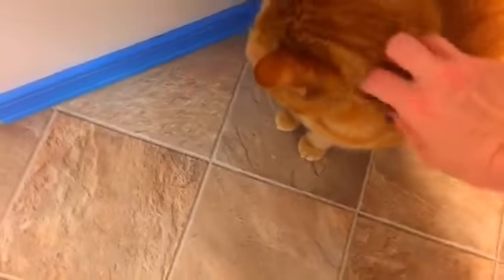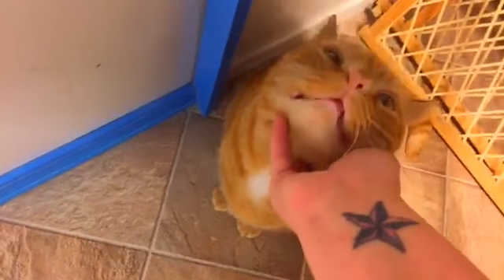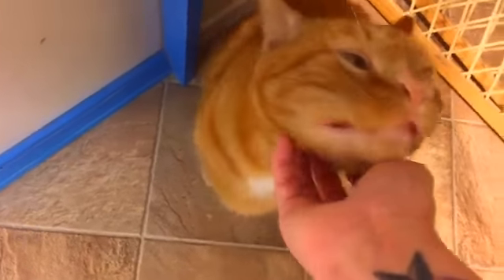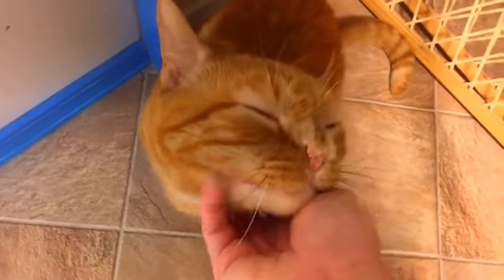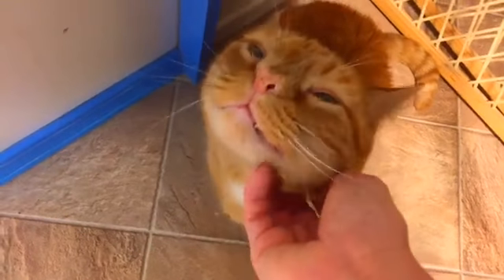Oh, here she is — she came out. Hey, bunners. I got that chin, I love that chin. Oh, Ms. Bunny. These are our two lobby babies.